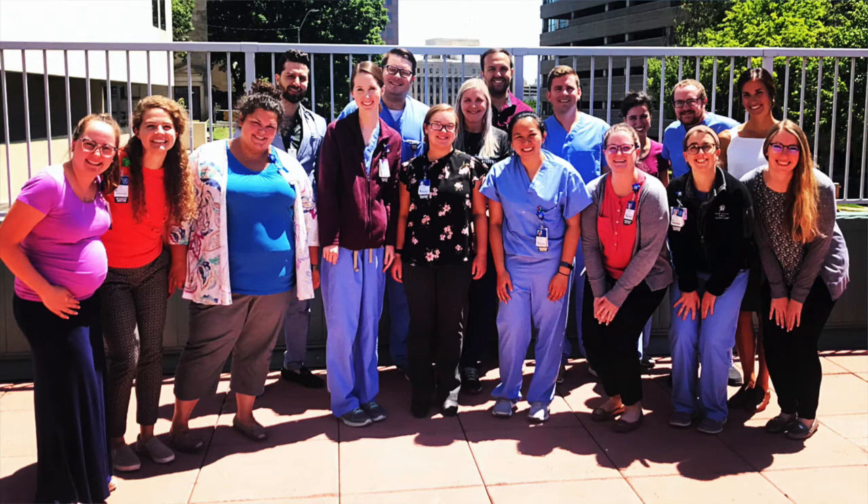I love being here for my residency because of the small class size — you get to know everyone and they become a work family. I really appreciate the close bonds we have with each other.